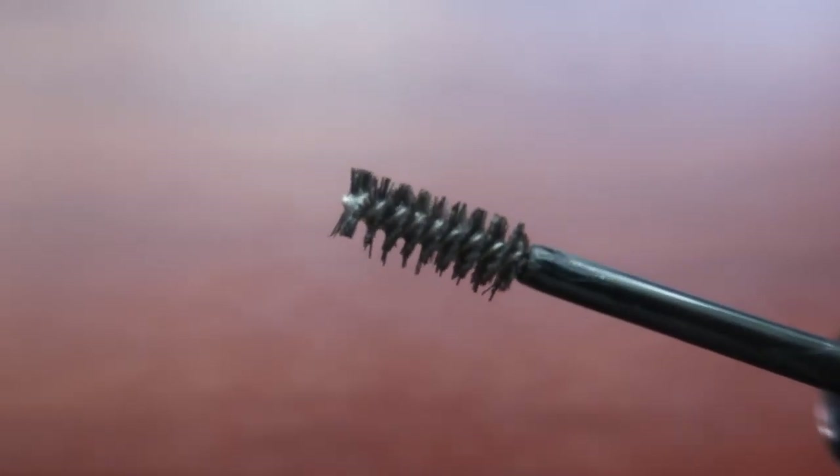Next up for makeup, I have a brow product. This is the Hourglass Arch Brow Shaping Gel in translucent clear — it doesn't have any pigment. I've just been loving this to brush through my brows and set them in place. Sometimes I get into this phase where I want to grow my brows out, give them a bushier, more untamed look. So my brow hairs in the front have become longer and I like using this to brush them up and outward for a fluffier look. It feels really nice to brush through, and because it's clear I can use it pretty freely.